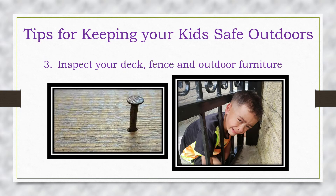Inspect your deck, fence and outdoor furniture. Check for protruding screws or other hardware. Avoid using glass furniture. Also check the spaces between railings or handrails to ensure they are less than four inches to prevent entrapment. Railing guards can be installed to address wide spaces.